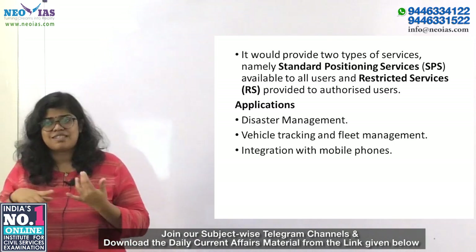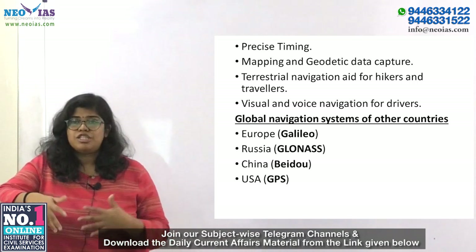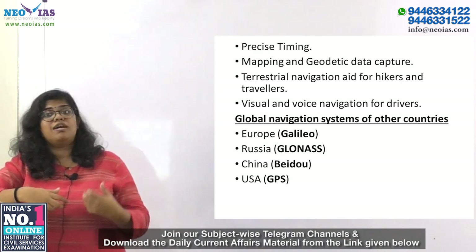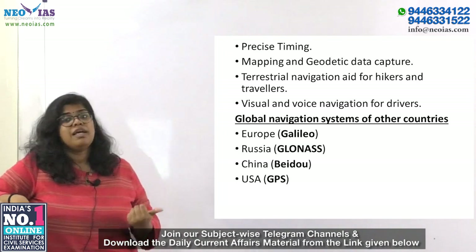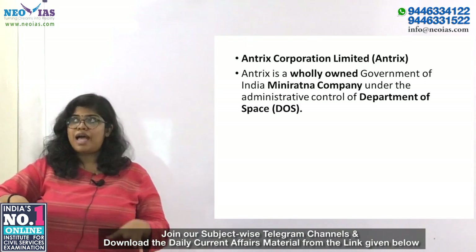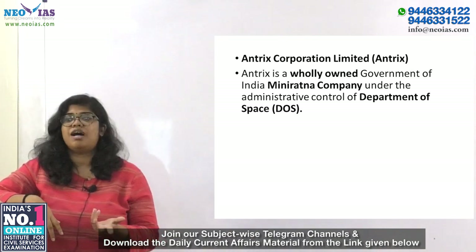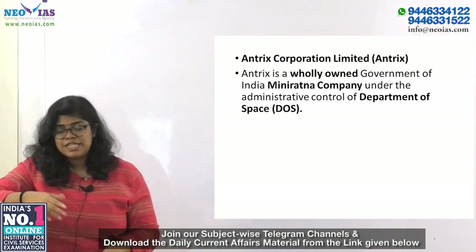NAVIC applications include disaster management, vehicle tracking, fleet management, integration with mobile phones, precision timing, mapping and geodetic data capture, terrestrial navigation for hikers and travelers, and visual and voice navigation for drivers. Other global navigation systems include Galileo (Europe), GLONASS (Russia), BeiDou (China), and GPS (US). Antrix Corporation Limited is a wholly government-owned mini-ratna company under the Department of Space and is the commercial arm of ISRO, promoting and commercializing products and services of the Indian space program.